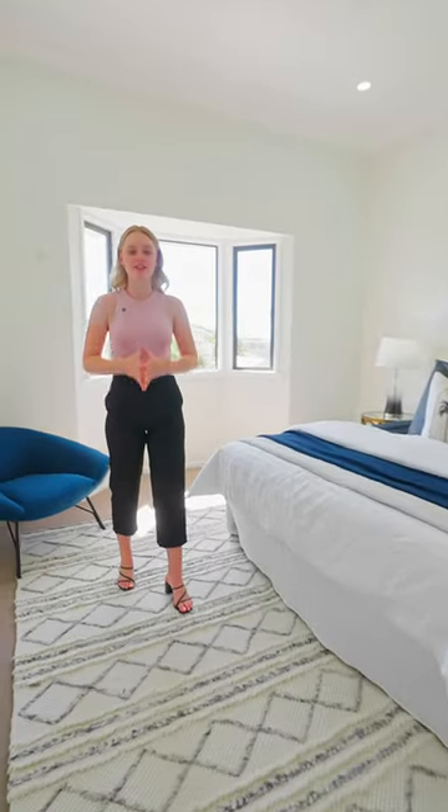This master bedroom is spectacular. I particularly love the cute bay window. And check out the size of this walk-in robe — it's huge.